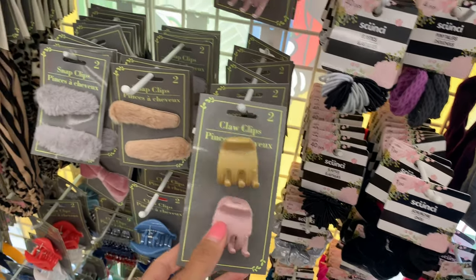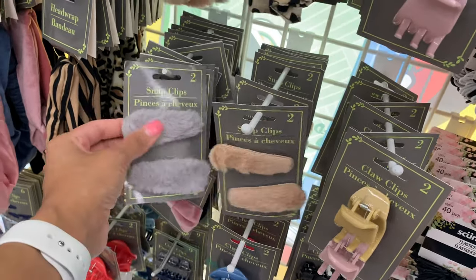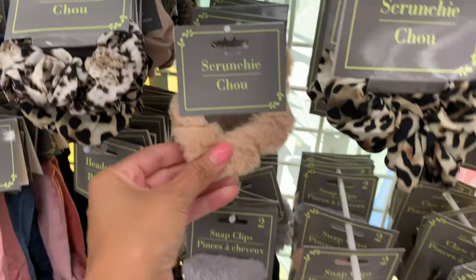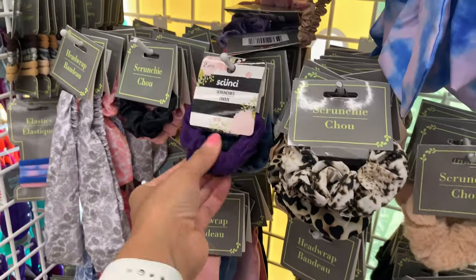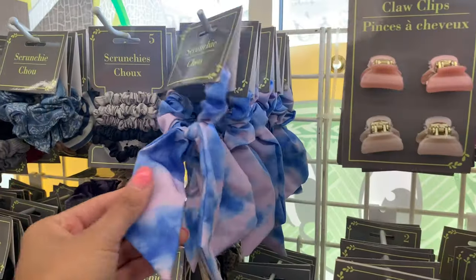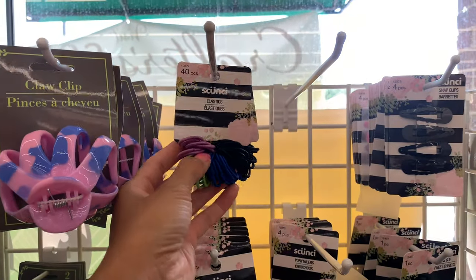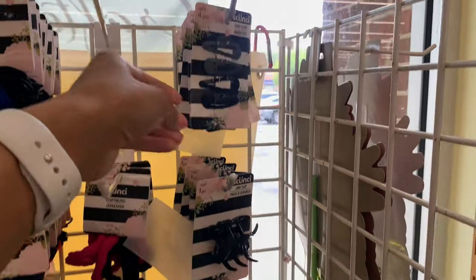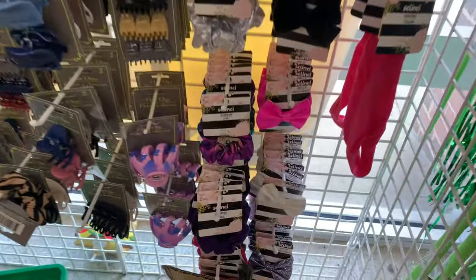I love getting hair clips from Dollar Tree — they're so cute. They have snap clips that are fuzzy, in two different colors. They have some really cool scrunchies that are fluffy, and some mini clips too. These are all really cute and they actually have name brand ones as well. Madison has a few of these and they work really well.